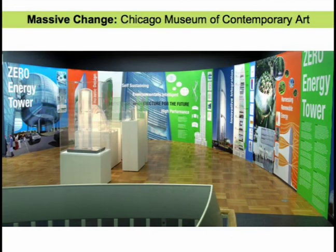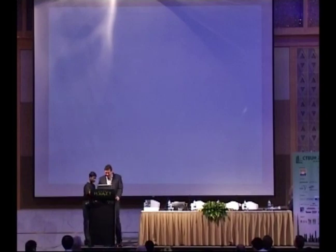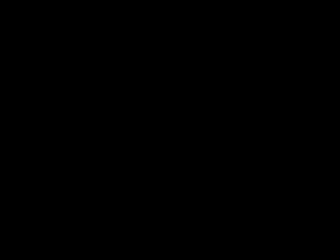Today the project is under construction. With that, I'll turn it over to the next speaker. Thank you very much.